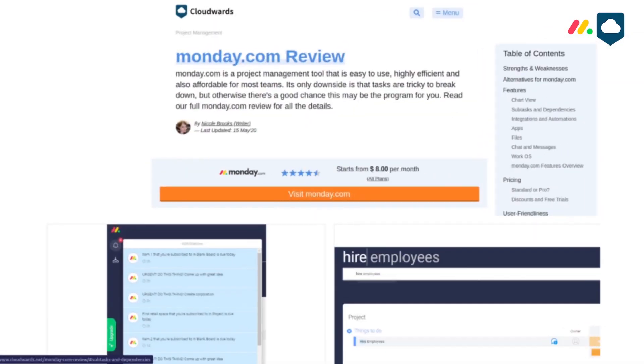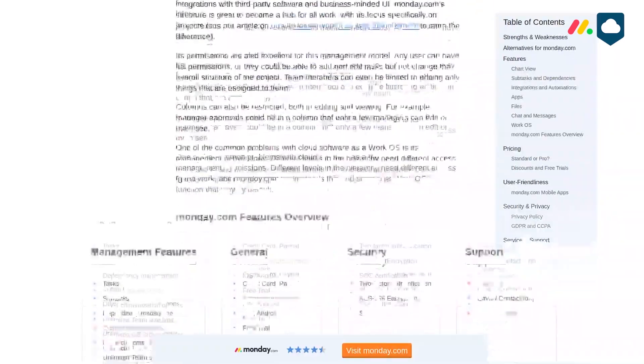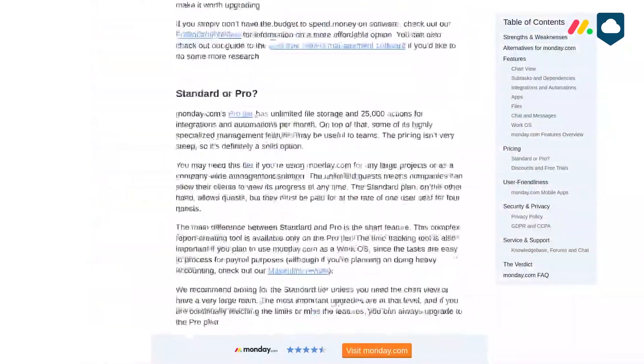We first reviewed Monday.com only a year or two ago and really liked it right away, and it's only gotten better. In this video review we're going to go over the main points, and we'll also link to our full review in the description below in case you'd like to dig a little deeper. We'll also link to our full roundup of project management software so you can see Monday.com's main competition — super interesting if you're in the market for a new project management solution.